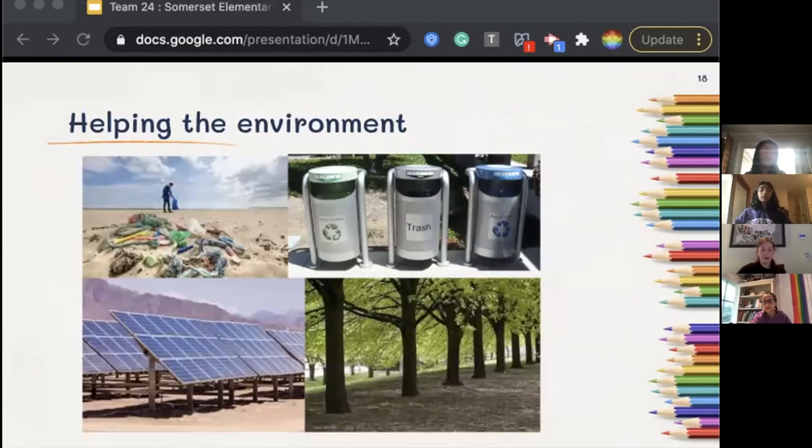Students are taught to care for and help the environment in many ways — for example, correctly sorting trash, compost, and recycling; planting trees and other plants; using solar power as a main source of energy; having grade-wide trash pickups on campus; and being conscious and responsible about the amount of resources used.